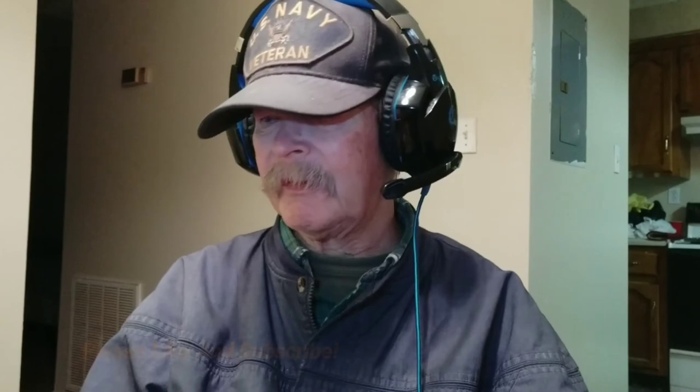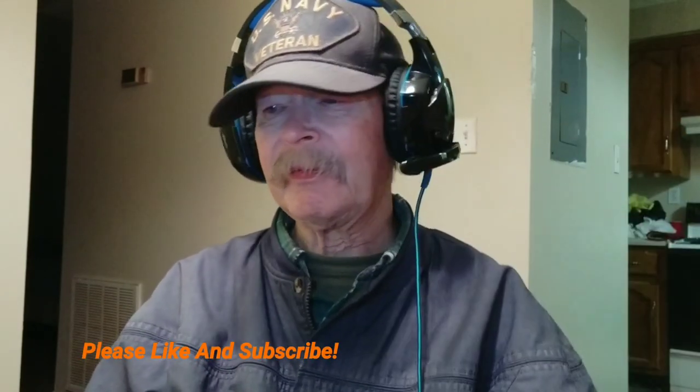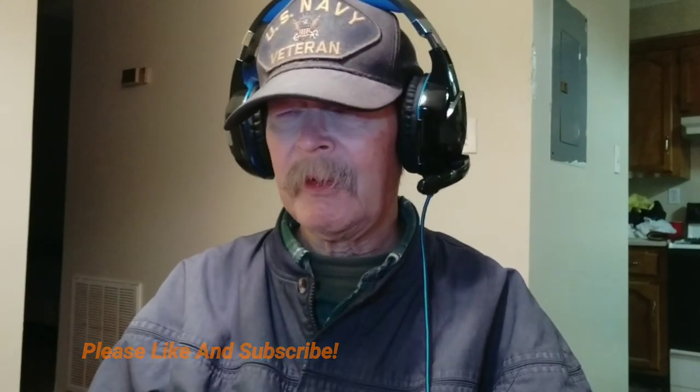Have a great day. Make sure you like us, share this video, subscribe, and all the other good stuff. Have a fantastic day!